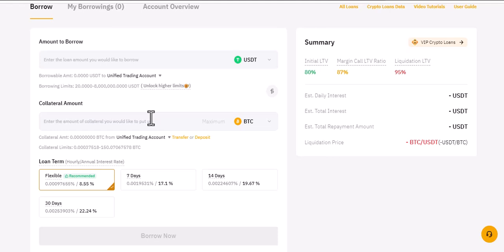The beauty is that the collateral is still yours — it keeps increasing when BTC increases and decreases when BTC decreases. You can keep your collateral invested in the Bybit platform, but you cannot withdraw your collateral. You can then use the loan that you've gotten to do whatever you need to do.